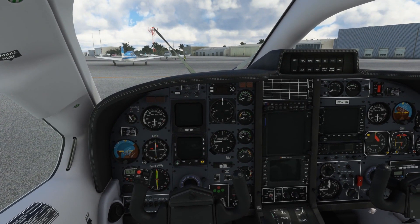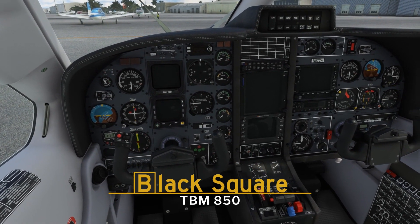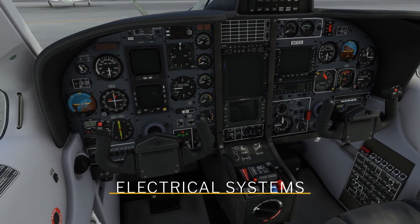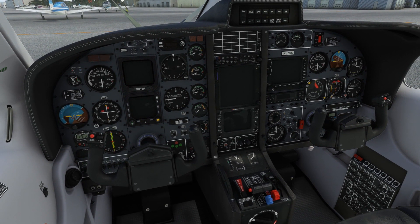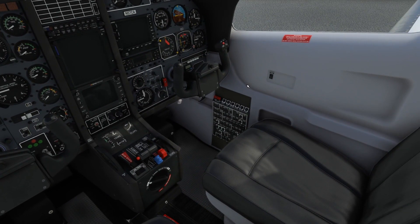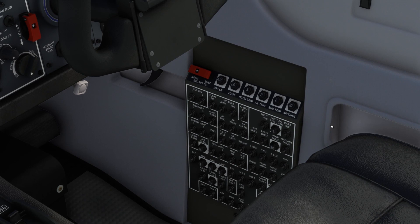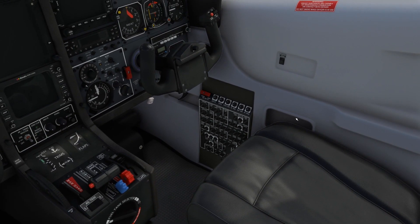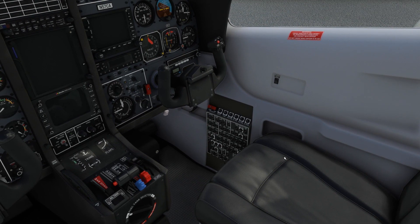Hello everyone and welcome to another technical overview video of Black Square's TBM-850. Today we're going to be talking about electrical systems, one of the areas where Black Square's aircraft really shine compared to other payware aircraft, but especially the default ones. Not just because every electrical circuit is implemented and integrated with the failure system with values assigned by a proprietary electrical calculating toolbox, but also because the underlying electrical calculations of the simulator have been redone for greater realism.